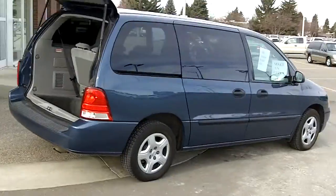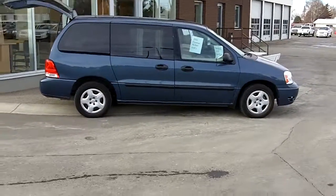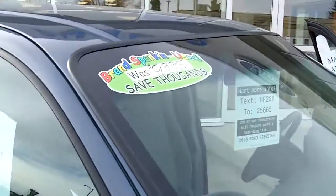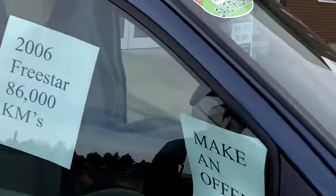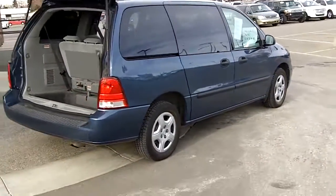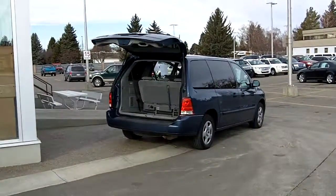It's an '06 with only 86,000 kilometers. We had it listed at $10,000, and I think it's sale priced online at $7,800 or something, but I would blow this thing out today only for $6,500. Okay, we'll talk to you soon, thanks, bye.